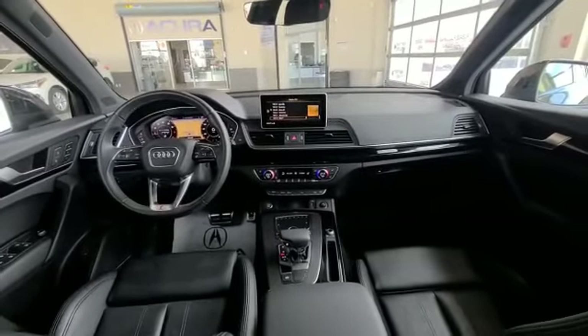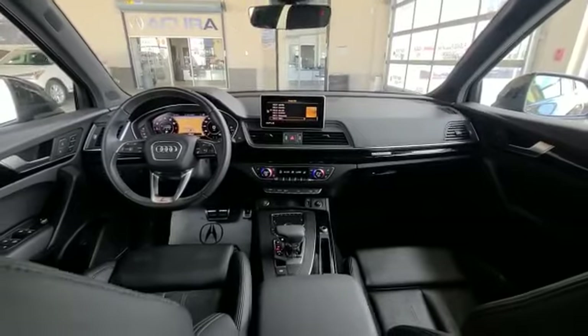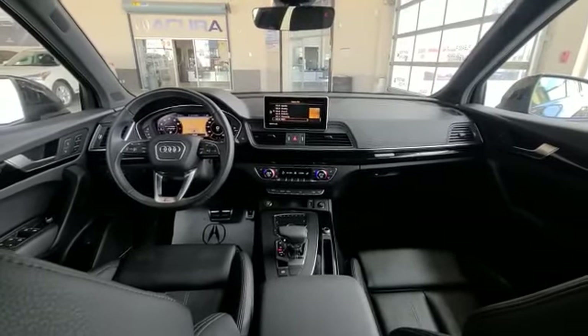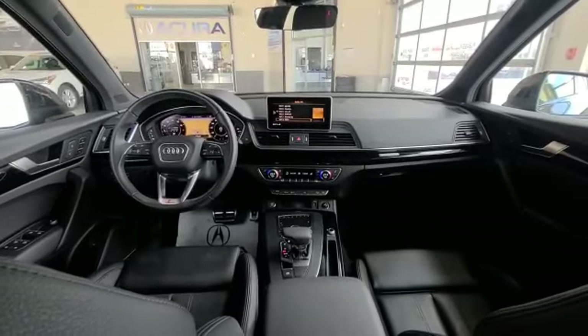You do have your ventilated and heated seats, and you do have your heated steering wheel as well as heated seats in the back. You do have all the safety options, and you also get a 360-degree camera in here as well.